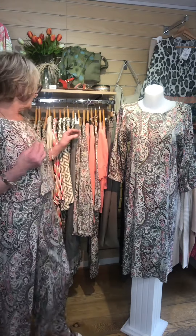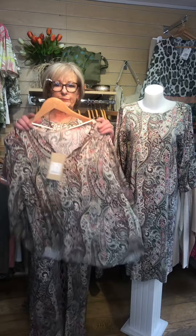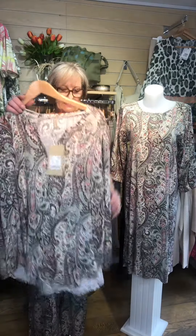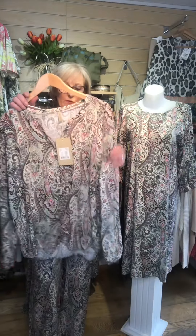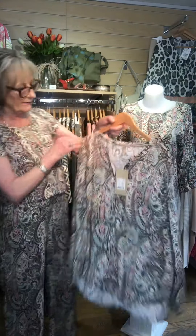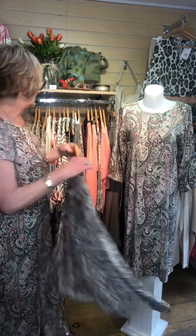There is also in the same print a long sleeve blouse — for when it's a bit cooler or for ladies who don't want to show their arms — with a long sleeve and a v-neck, and this one is £42.